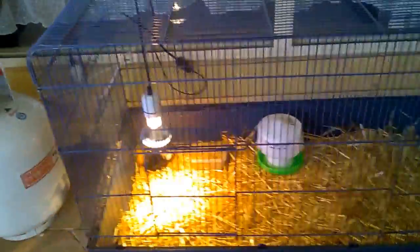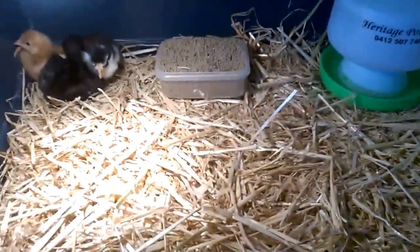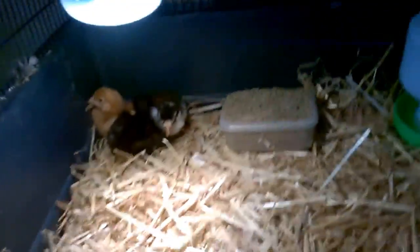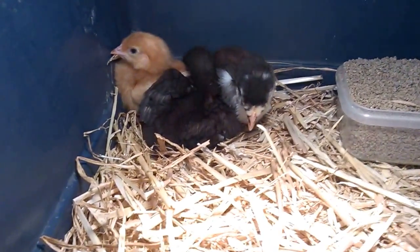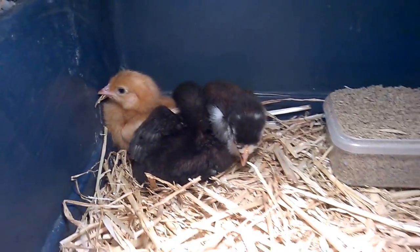I've got these guys just in my rat cage with a spare reptile light I have. The bearded dragons are doing fine. These chicks are about two hours old in here - you can see them, they're over there.